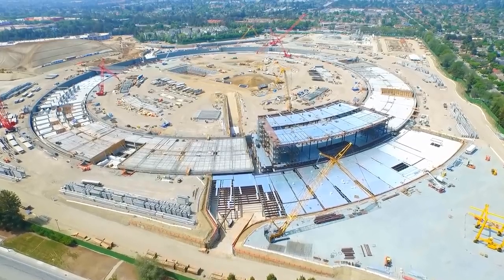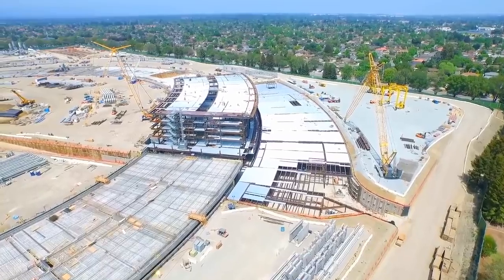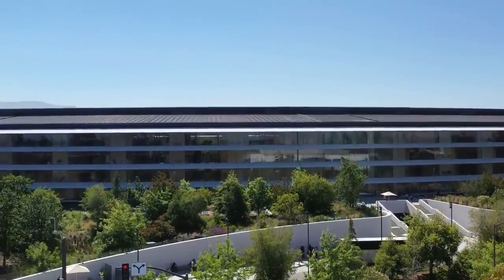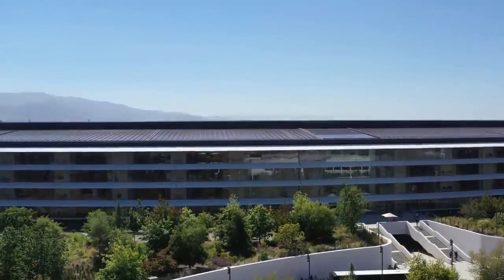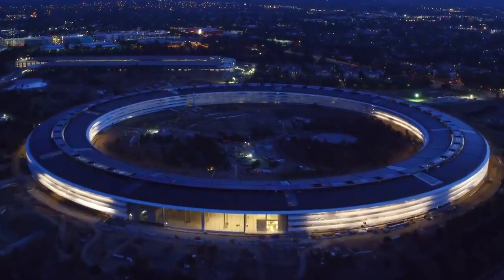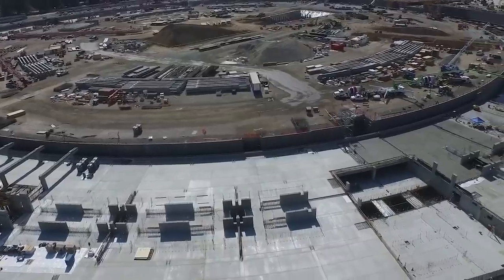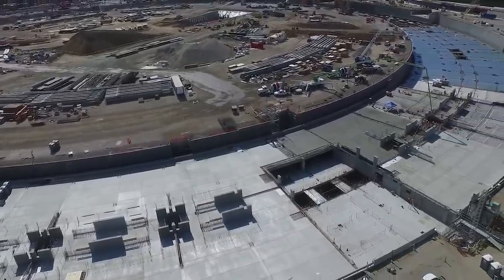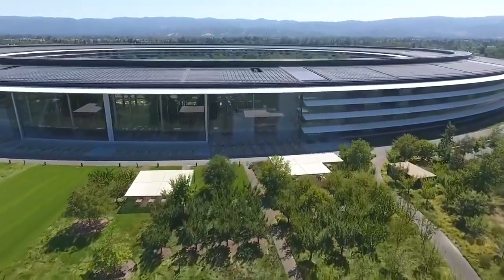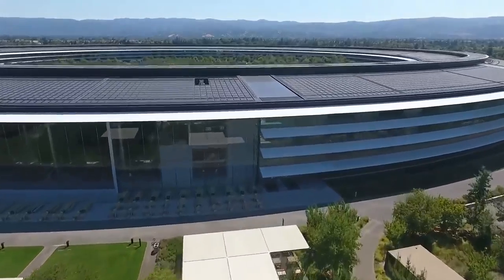Despite being hidden from sight, one of the most amazing spaceship features happens to be found deep underground. The main ring is one of the few buildings in the US and the world to make use of base isolation, which protects the ring from even the worst of Californian earthquakes. The isolation system is made up of 692 huge stainless steel plates, which allow the building to shift up to 4 feet in any given direction without causing any structural damage.